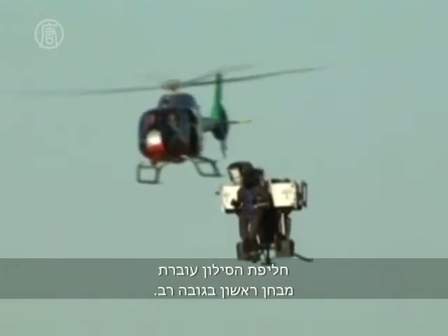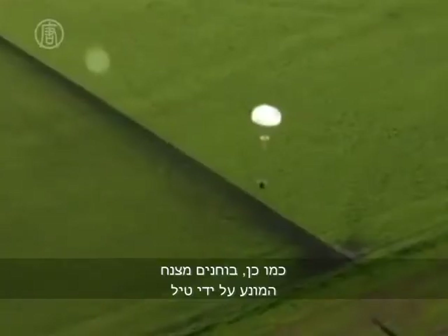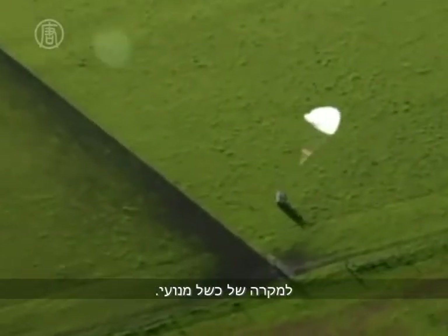The jetpack undergoes a first high-altitude test. It's being controlled remotely and with a crash test dummy in the hot seat. Also being tested is a rocket-powered parachute in case of engine failure.